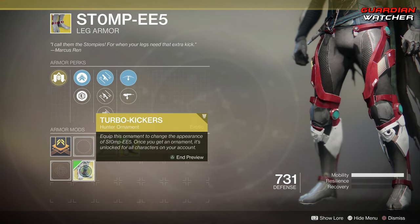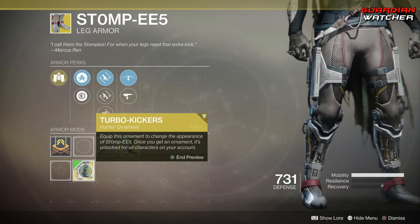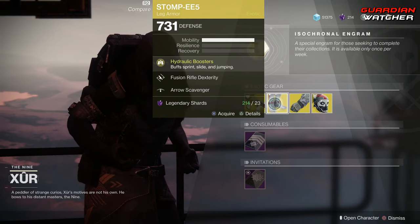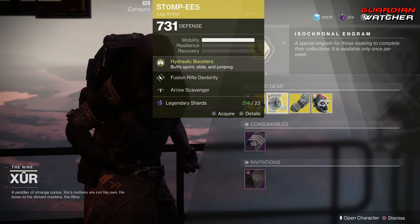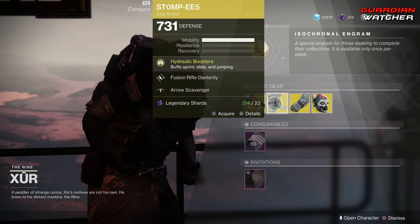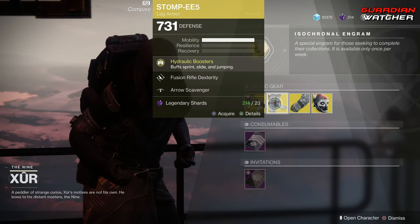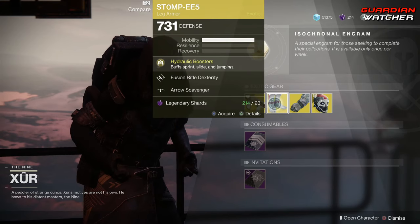The ornament for the Stompies is Turbo Kickers — it makes it look like you have robot legs. If you guys don't have this, go ahead and buy it. It is definitely a top tier exotic, definitely in PvP and PvE as well. It's probably going to be a tier 1.5 in PvE and a tier 1 in PvP. This is probably the most used exotic in PvP for hunters regardless of what subclass you're on, so definitely go ahead and buy this.